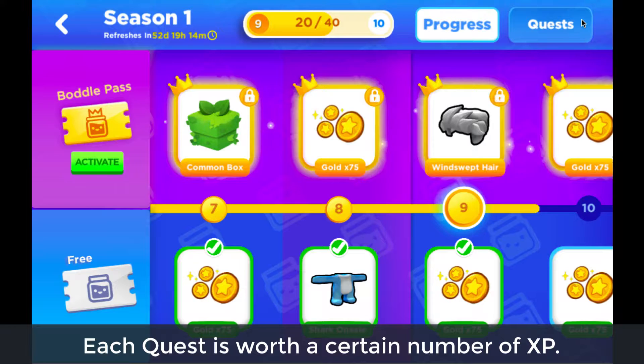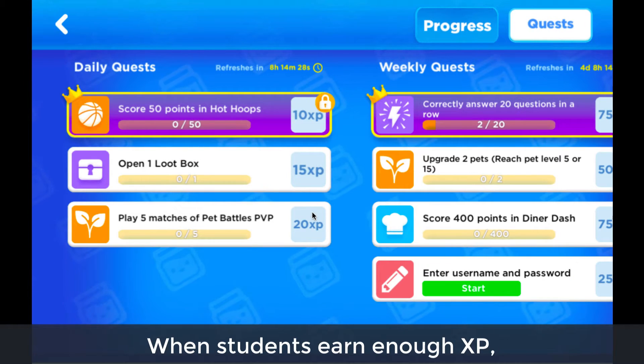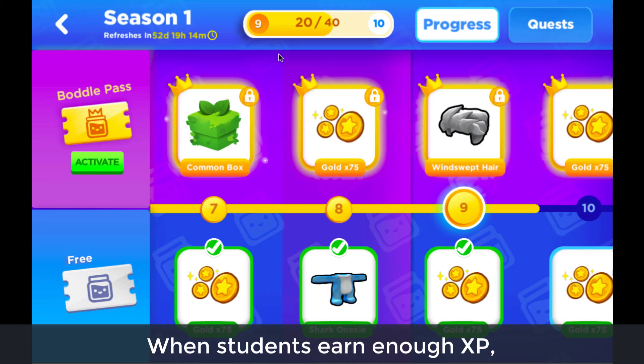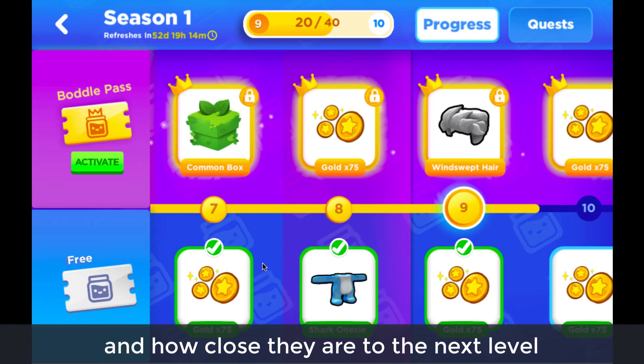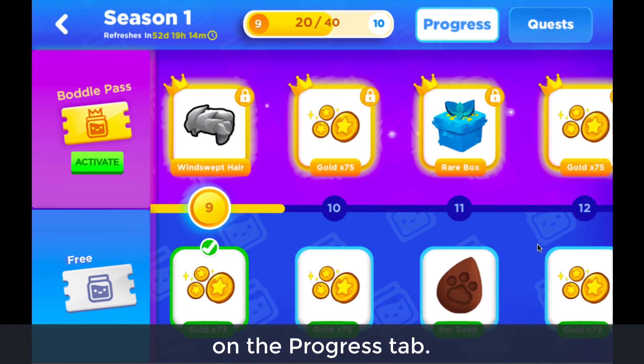Each quest is worth a certain number of XP. When students earn enough XP, their Bottle Pass will level up and unlock a fun prize. Students can track their progress and how close they are to the next level on the progress tab.